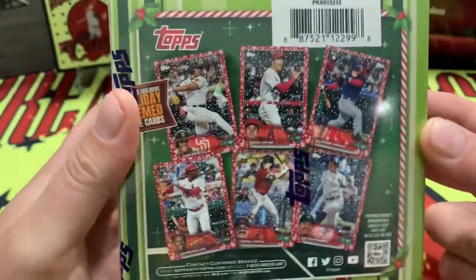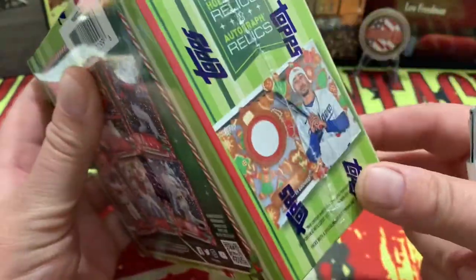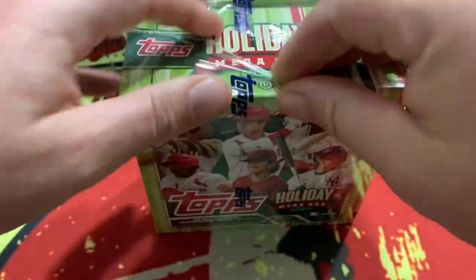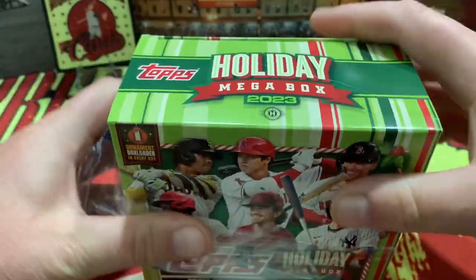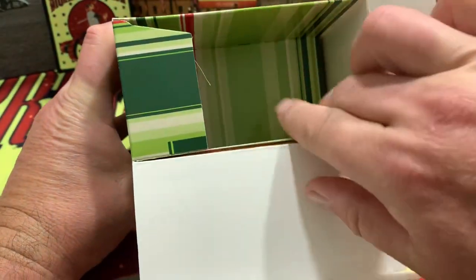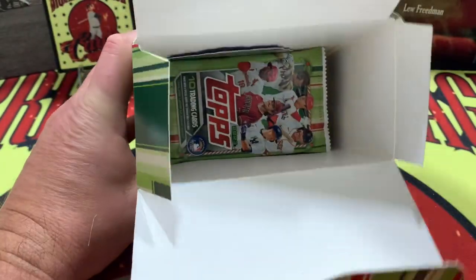Before we do that, let's take a look at what the 2023 varietal looks like — very nice. There is an auto, an auto relic, or just a relic inside the box, so hopefully we get something nice under the tree this year. Hope everyone is doing well, enjoying all the content, thank you for checking out all our shorts.